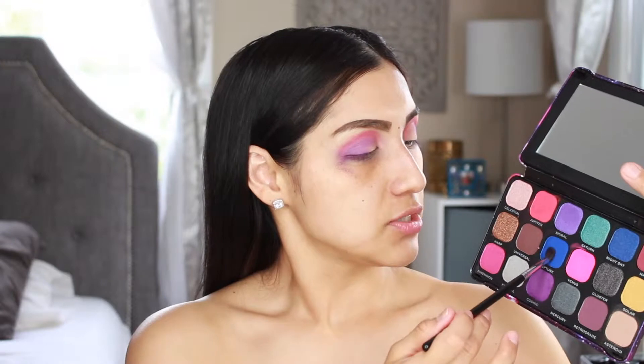There's definitely some fallout, which is normal, and some pickup in the shadows, but I'm focused on how well the shadow performs and blends. I'm going to try to use as many shadows as I can from this palette. There are two blues — one that's more of a cobalt blue called Neptune, and one that's more of a dark navy. I'm grabbing the cobalt blue, Neptune, and applying it right next to Cosmic.